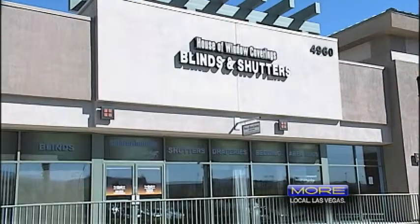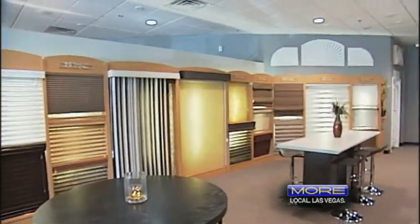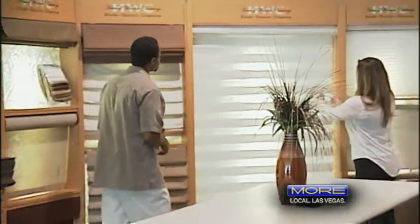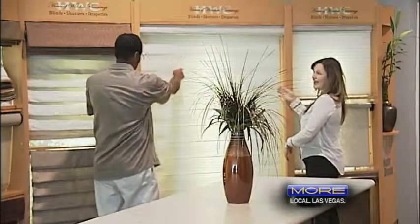House of Window Coverings has been in business for over seven years. We're fully licensed and insured. We're the largest Hunter Douglas gallery dealer in Nevada. We have three certified installers, and all of our employees are certified — we all go through courses to be the most knowledgeable and educated window covering specialists in the market. We have a right choice guarantee that you're going to love your purchase. If you do not love your purchase, we will let you reselect one time.